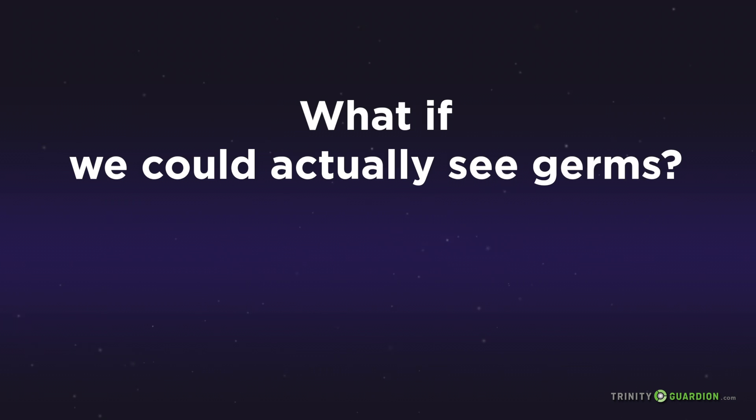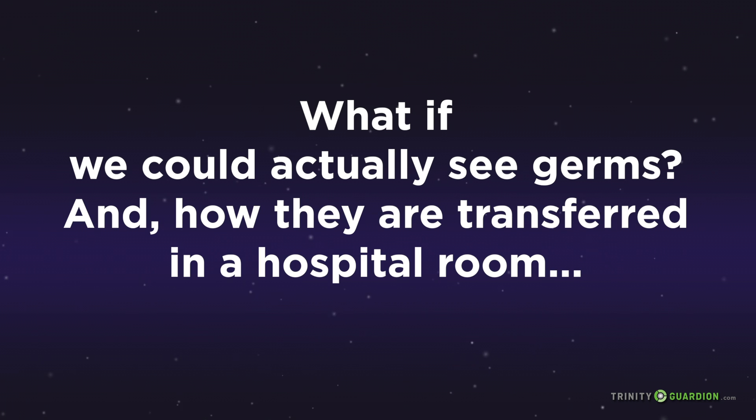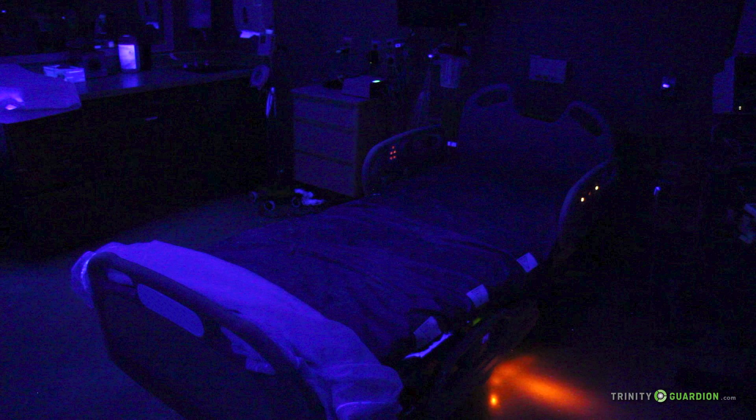What if we could actually see germs and how they are transferred in the hospital room when a patient is placed on a hospital bed? Let's take a look with the help of a fluorescent marker and special lighting at how bacteria travels during a patient's stay.